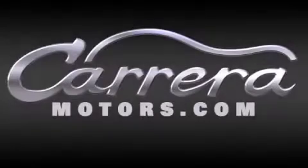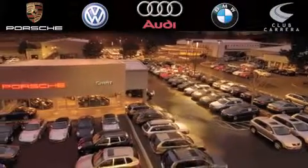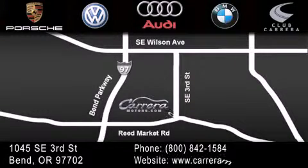Thank you for considering Carrera Motors for your next new, certified pre-owned, or pre-owned vehicle. If you have any questions, visit our website, give us a call, find us on Facebook, or stop by our dealership. We are conveniently located just off the parkway on 3rd Street near Reed Market Road in Bend, Oregon. We look forward to serving you!